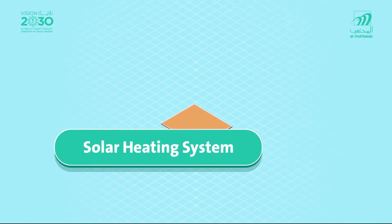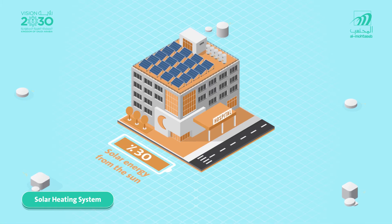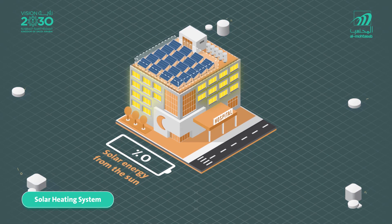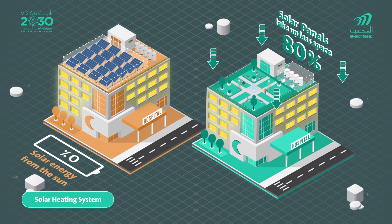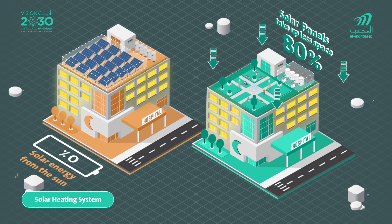Solar heating systems occupy large areas of the rooftops, produce limited quantities of hot water with total reliance on the presence of sunlight, and need an electric heater to raise water temperature when sunlight is down. While thermodynamic solar panels take up 80% less space without relying on the presence of the sun, and produce any desired quantities of hot water.